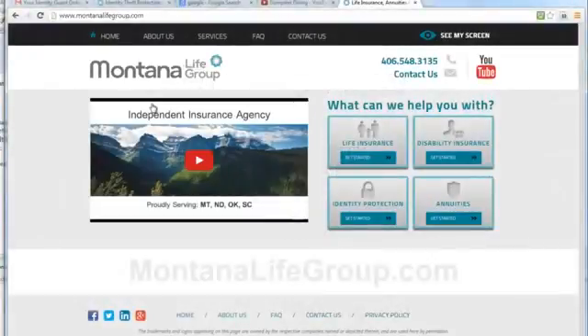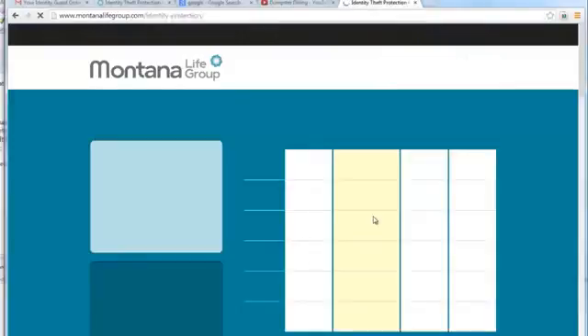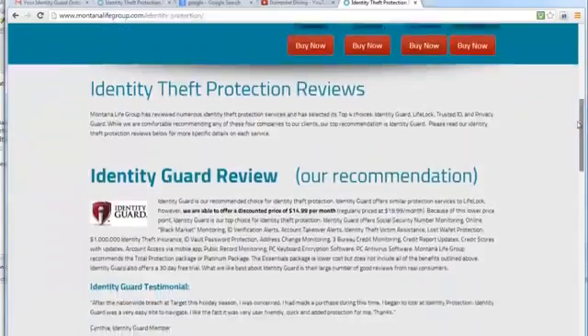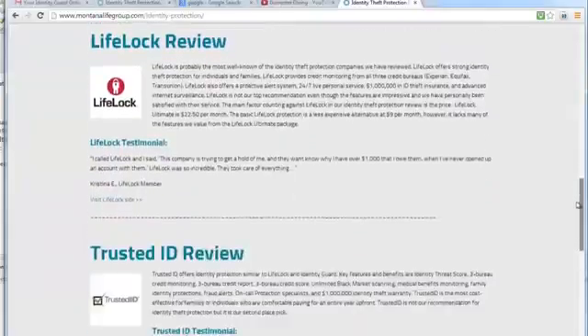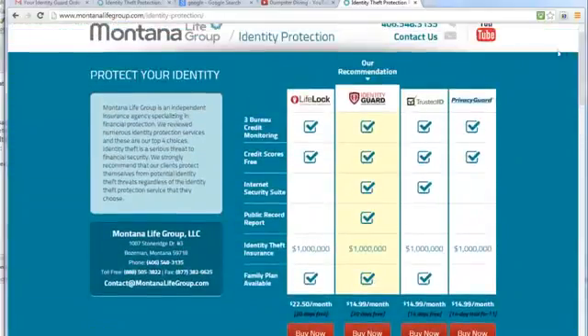To get started, go to montanalifegroup.com and click identity protection. On this page we list the features of the top four identity protection services and review each of them. At the top of the page you can see that Identity Guard is our recommendation, so here's what happens when you sign up for the service.